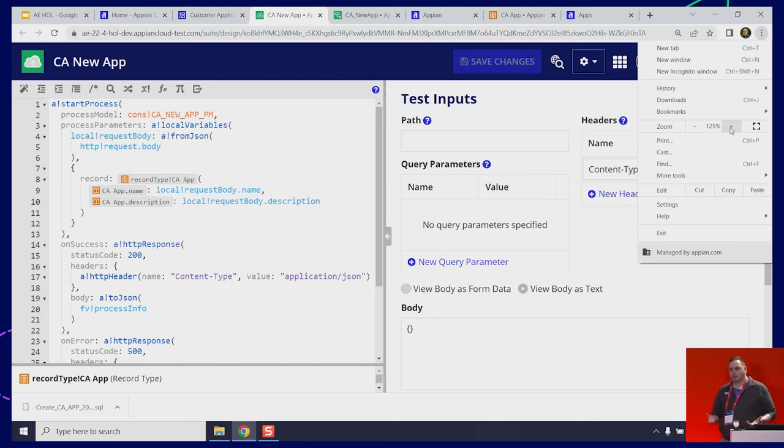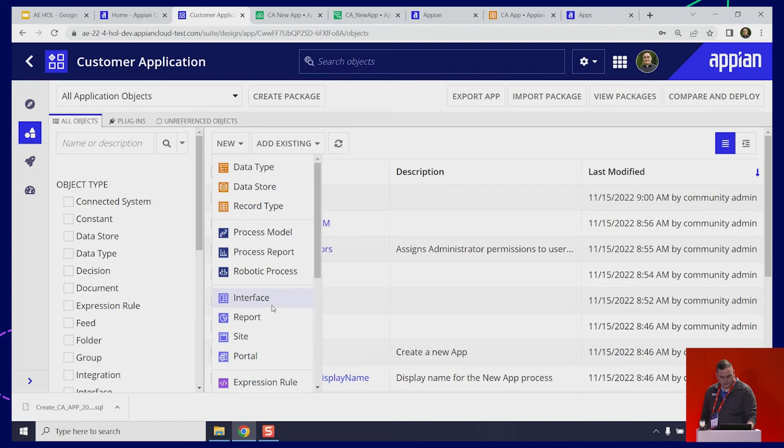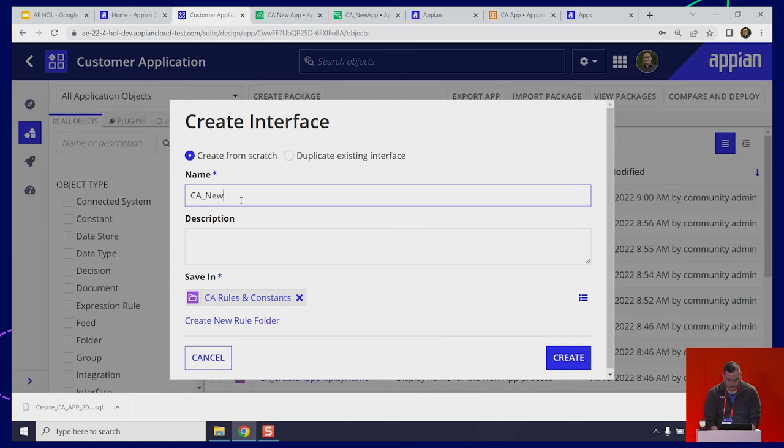Now, we've been doing a lot of structure so far — building a data model, building integrations. This is all in service to what comes next. So now we can start working on the portal. Let's go back to the customer application, and then I'm going to go ahead and create a new interface. This is going to be the interface that our users see in the portal. Let's call it new app portal.